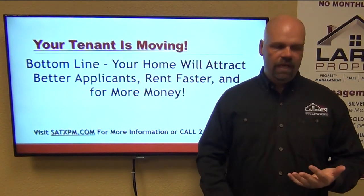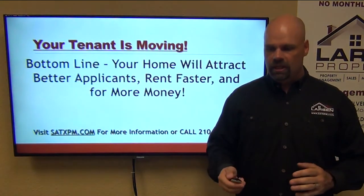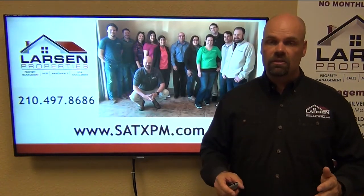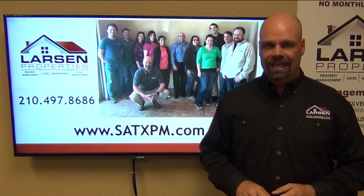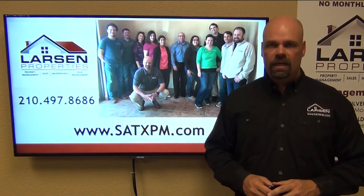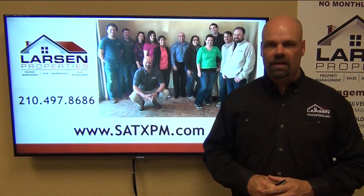That is the last thing, and the bottom line: your home will attract better applicants, rent faster, and for more money. That truly is the bottom line. If you have any questions, feel free to get in touch with us at 210-497-8686 or visit us online. Thanks for watching — my name is Brad Larson, owner and broker from Larson Properties. Take care.